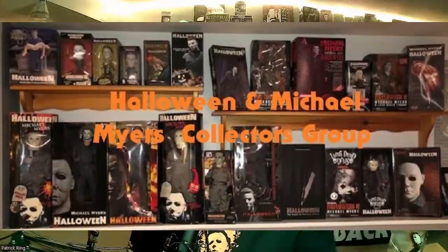I also have a collectors group — the Halloween and Michael Myers Collectors Group over on Facebook. Join, hang out, meet some good people, buy, sell, trade, get information and news — just a great community of people. So be sure to check it out, and until next time, hope you enjoyed this and I'll talk to you soon.